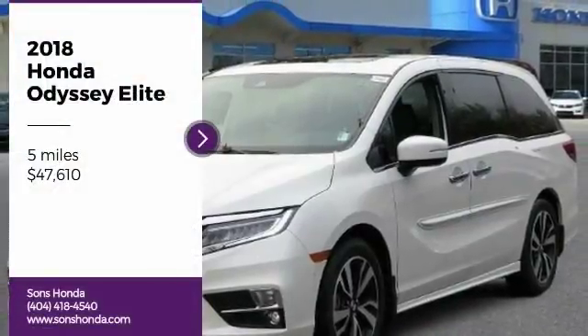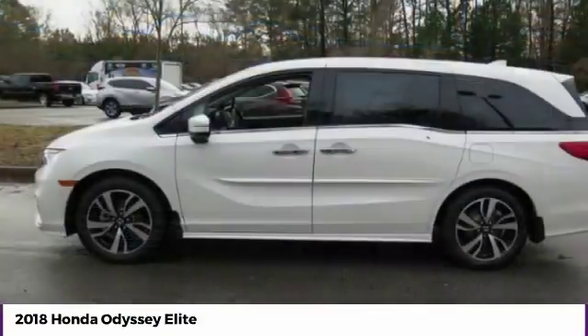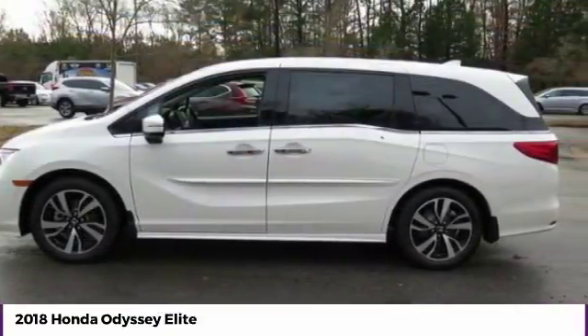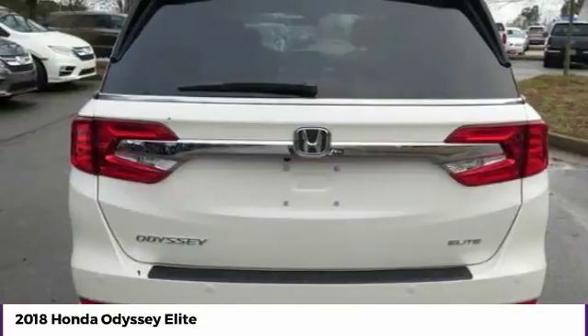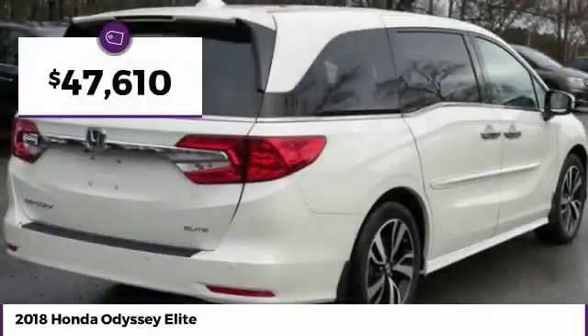Make a great choice today with the 2018 Odyssey. The Honda Odyssey is a showcase of distinguished style, captivating technology, and advanced safety features, a must for all families, and is priced below $50,000.